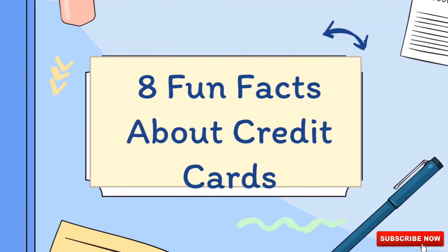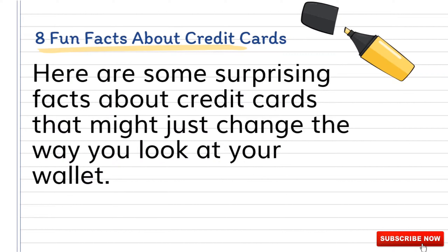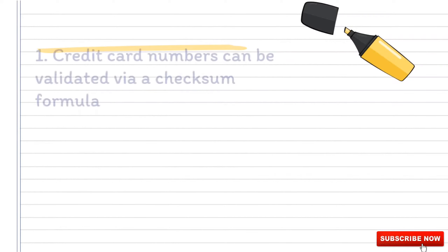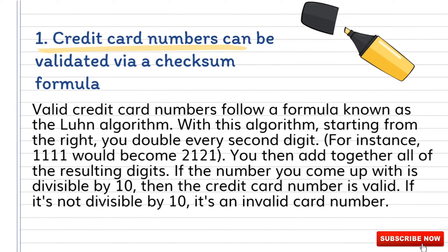Eight fun facts about credit cards. Here are some surprising facts about credit cards that might just change the way you look at your wallet. Number one: credit card numbers can be validated via a checksum formula.